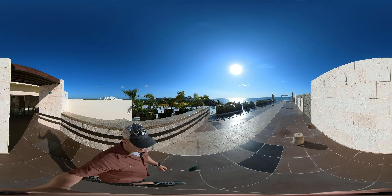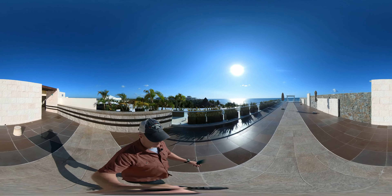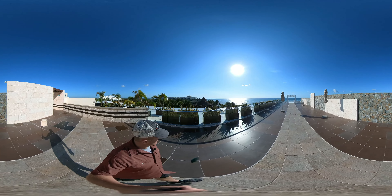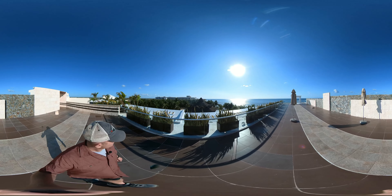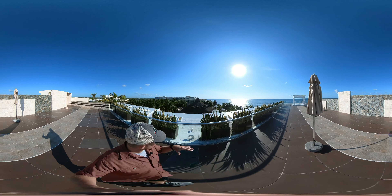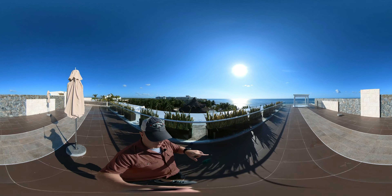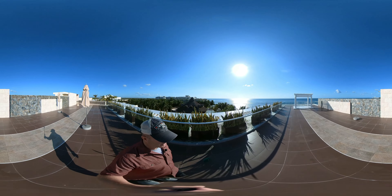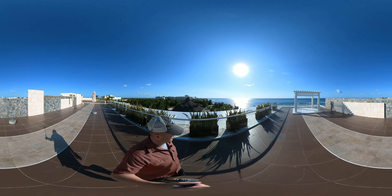So here we are — we're on the rooftop terrace. This can be reserved for weddings and special events; it's got an amazing view. This is on the middle building — there are three main buildings, and the outside buildings kind of make a horseshoe shape, this is the one in the center. You can see what an amazing venue this would be.